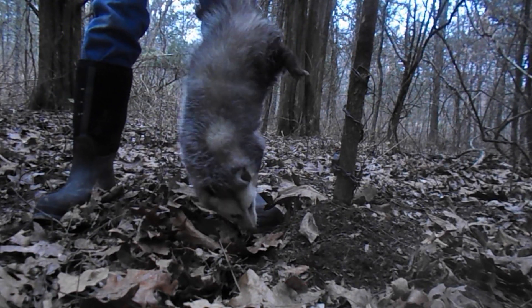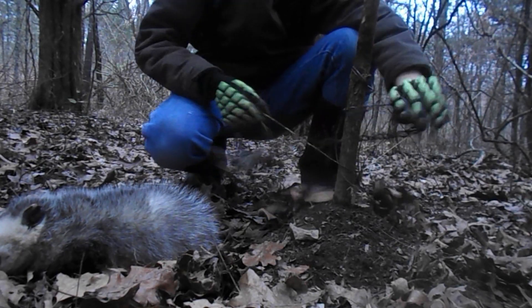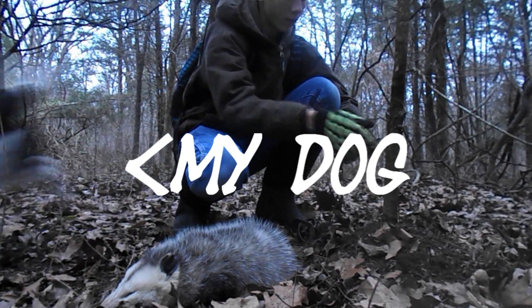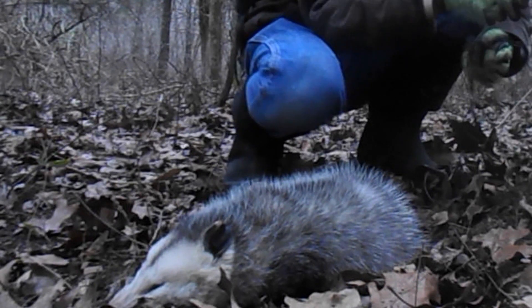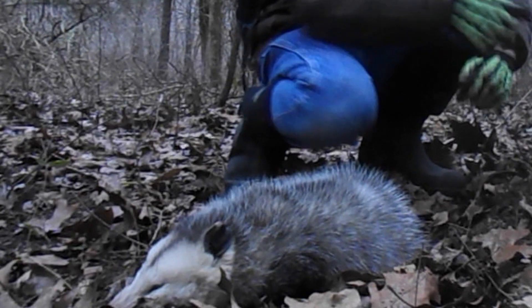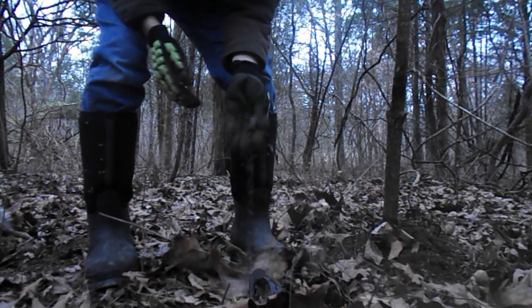Probably a ten pound possum. We're just going to let him down. Hopefully he'll run off in a while. We're going to go ahead and pull this trap up real quick. This possum is out of the trap. Right now he's playing dead. I'm just going to come over here and go set up this trap somewhere else.